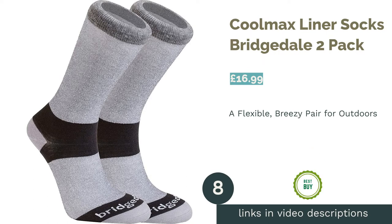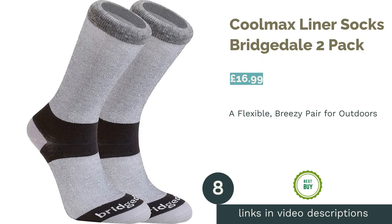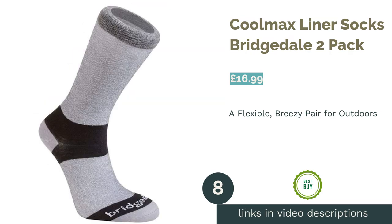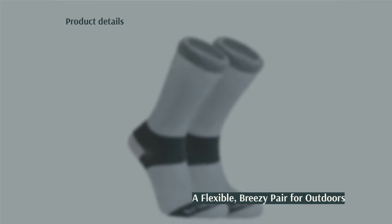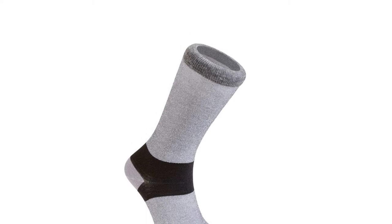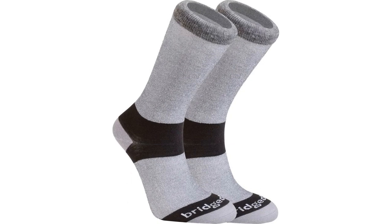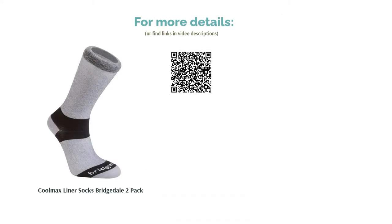The next product in our list is Coolmax Liner Socks Bridgedale 2 Pack. These socks are designed specifically to be worn with sturdy shoes during outdoor activities, so they're a little thicker than other pairs on our list. The fabric is made up of four synthetic fibres which make this pair breathable, flexible, and durable. Thanks to the expert tailoring, plus some light cushioning, your feet will stay cool and breezy even during long hikes with lots of uphill marching. We also love the fact that you get two pairs in a pack.